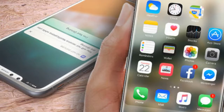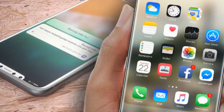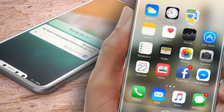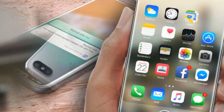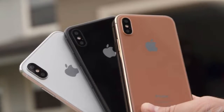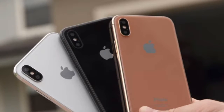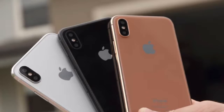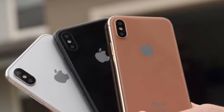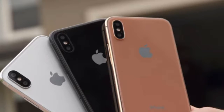At first glance, the space gray appears black, but look closer and you'll see that the glass is tinted dark gray. The silver is much as you'd expect, and the gold has a peachy tint to it. The antenna bands have been reduced to small strips at the top and bottom of each side. You'll find the power button and SIM card tray on the right spine, and the volume controls and switch on the left.